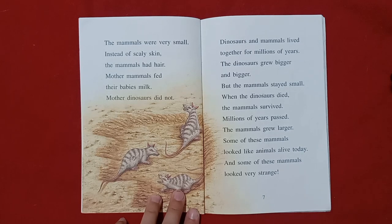Dinosaurs and mammals lived together for millions of years. The dinosaurs grew bigger and bigger, but the mammals stayed small. When the dinosaurs died, the mammals survived. Millions of years passed. The mammals grew larger. Some of these mammals looked like animals alive today, and some looked very strange.